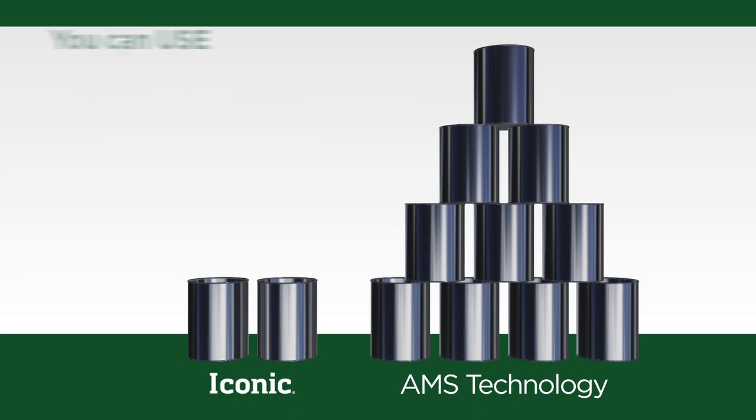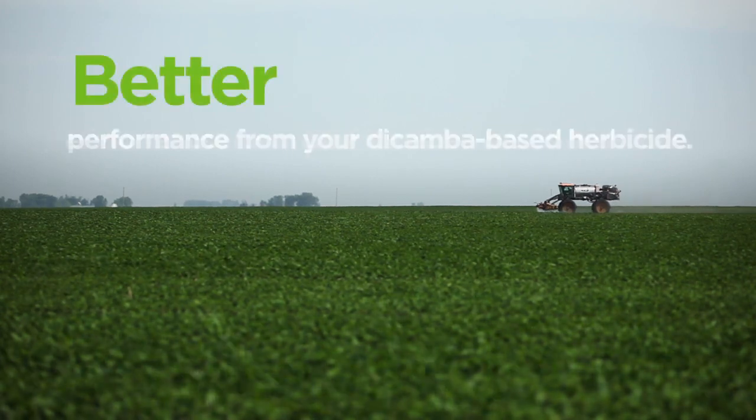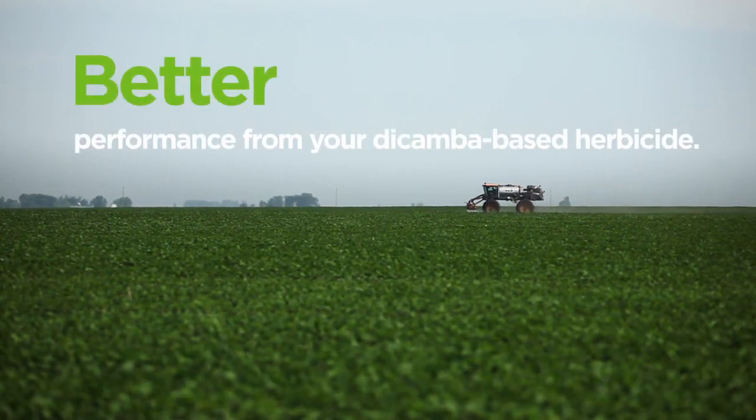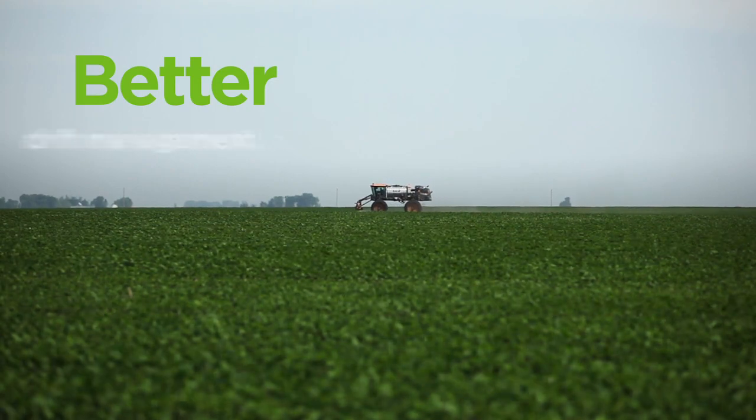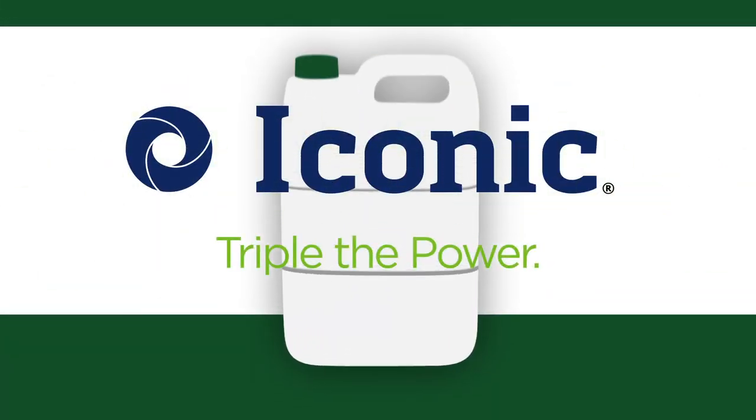You heard that right — you can use less and get better results. Better performance from your dicamba-based herbicide. Better herbicide uptake. Better drift management. Iconic. Triple the power.